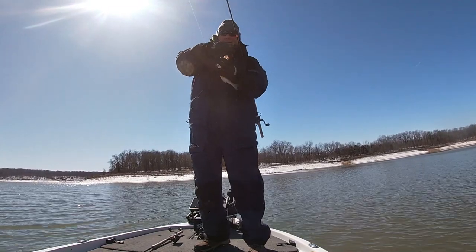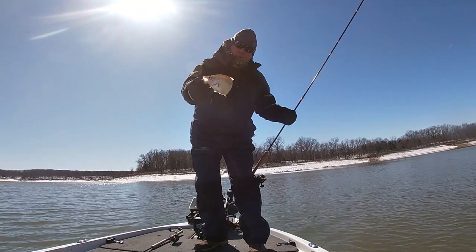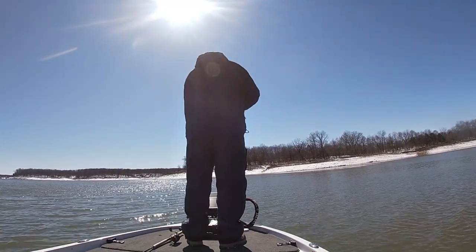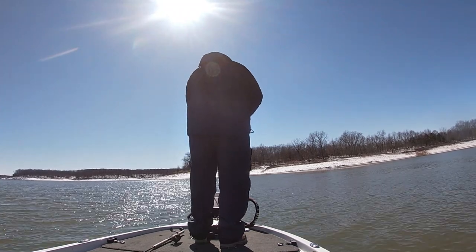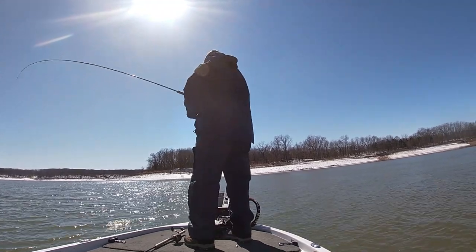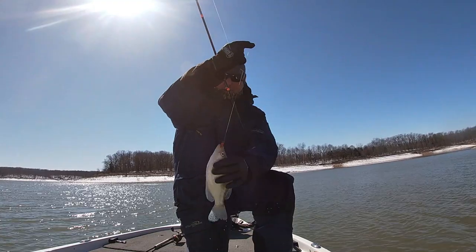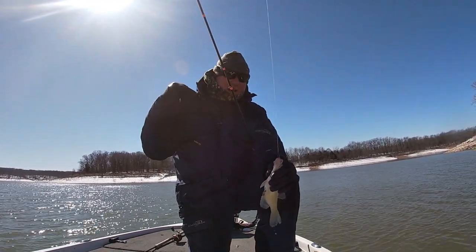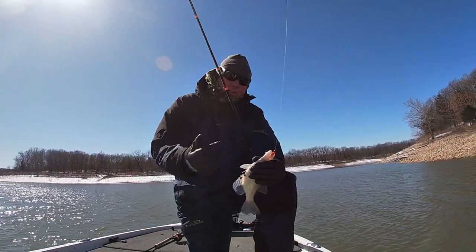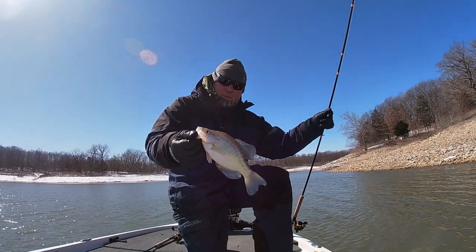Another nice crappie right there — a good eater crappie. There's a bunch of them down there, they're just stacked up in there. Oh, that's a nice crappie — that fish came up off the bottom of this brush pile. It's in about 12 to 13 feet of water. He came up, I had the jig at about 8 or 9 feet, and he came up from that 11-12 foot range and smoked it. Nice fish — we're putting a couple in the live well for pictures and then releasing them all.